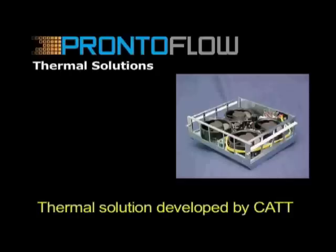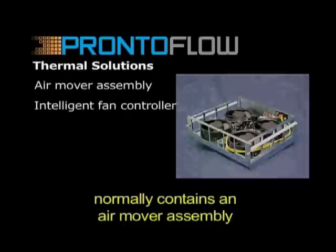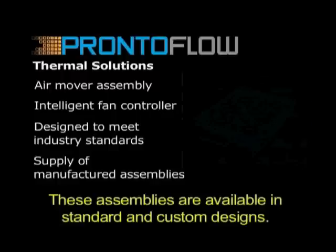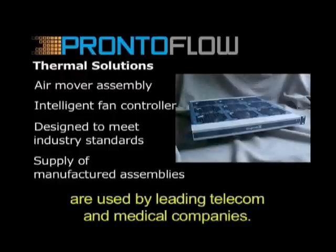Thermal solutions developed by CAT normally contain an air mover assembly with an intelligent controller. These assemblies are available in standard and custom designs. The ProntoFlow controllers and air mover assemblies are used by leading telecom and medical companies.